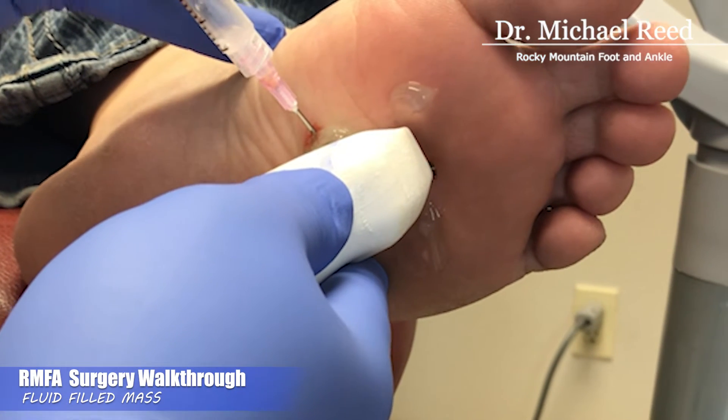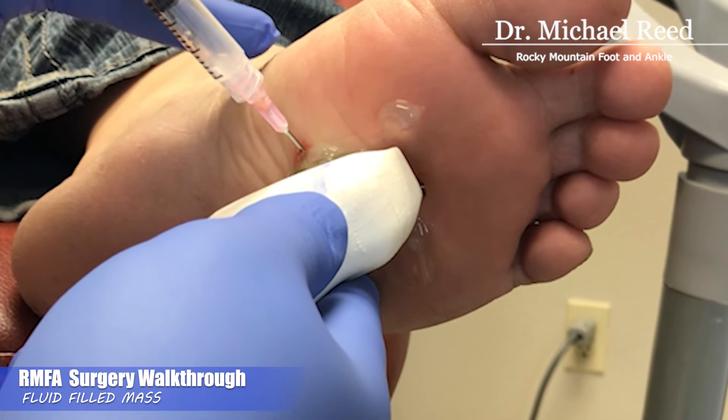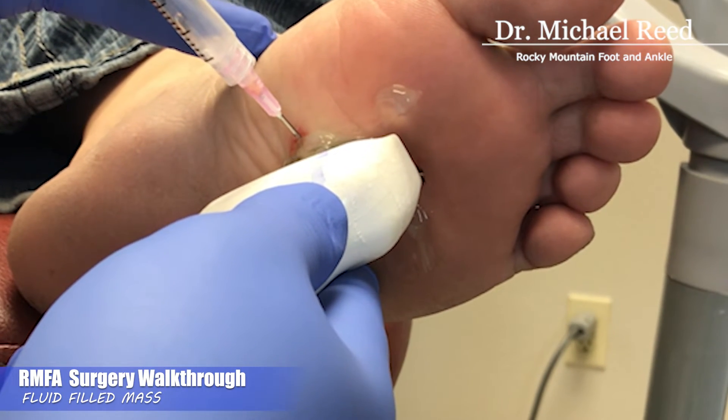You can see in the syringe that we have about 0.1 cc's of fluid. We'll see if we can express some more out.